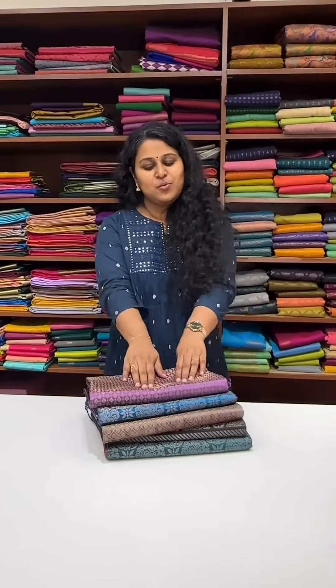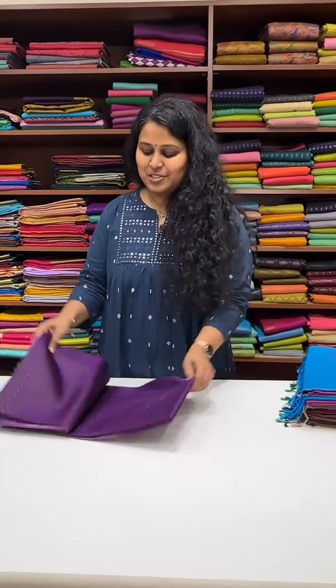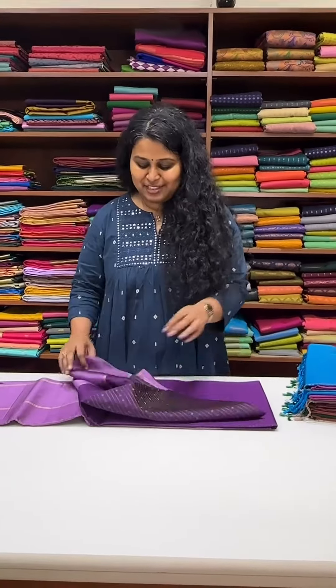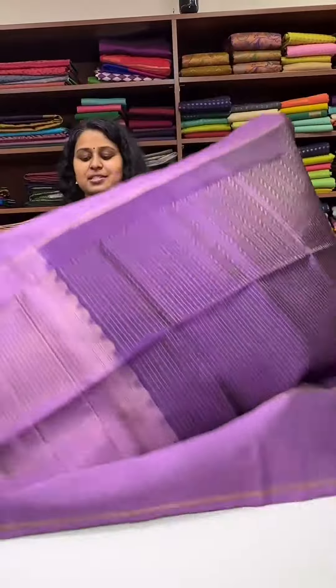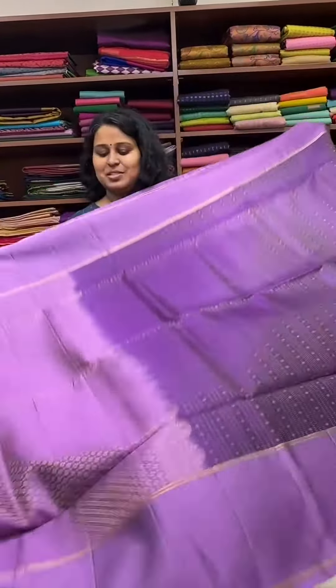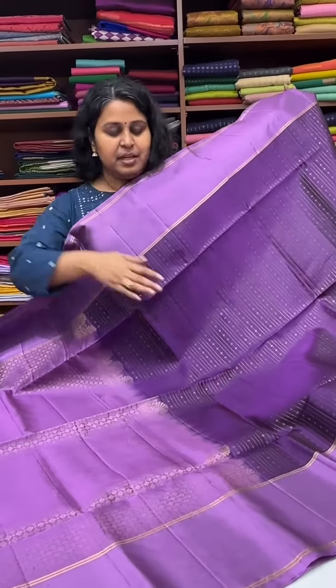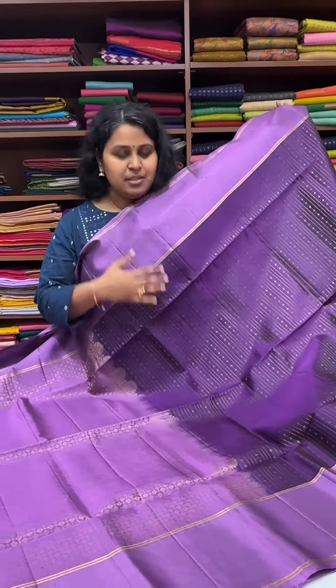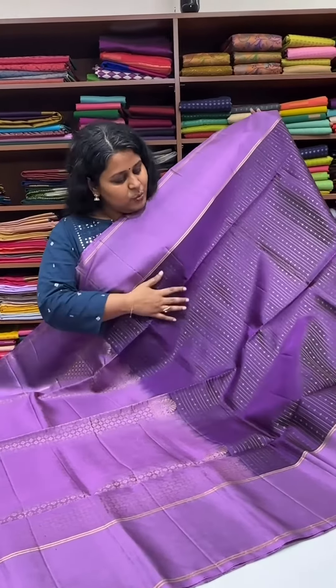Hello everyone, welcome to the Silk Work Studio. We have some beautiful pocket-friendly pure silk saris. These are all at pocket-friendly prices. This is a beautiful collection of soft silk saris at the rate of ₹7,900. They have a beautiful contrast border, contrast pallu, and contrast blouse.